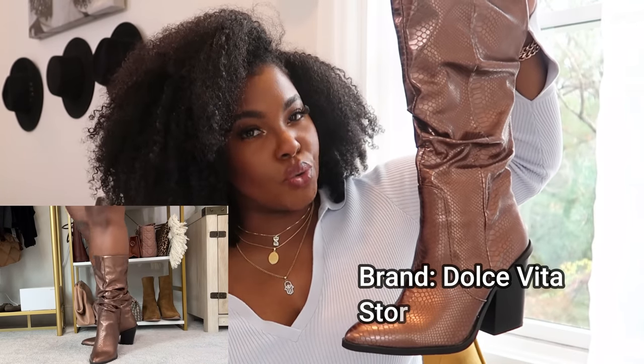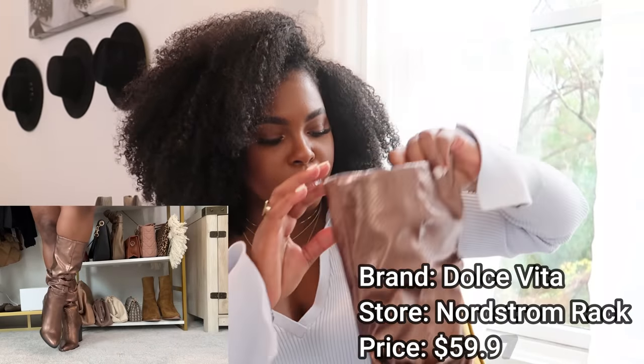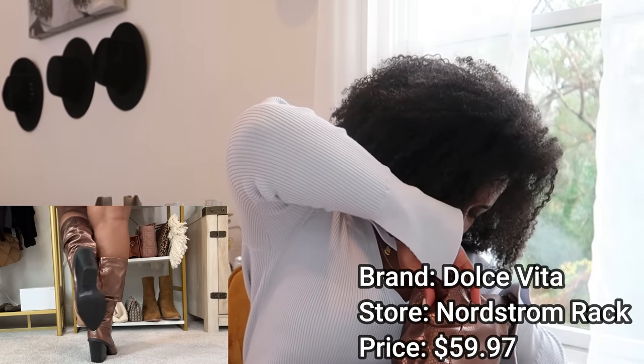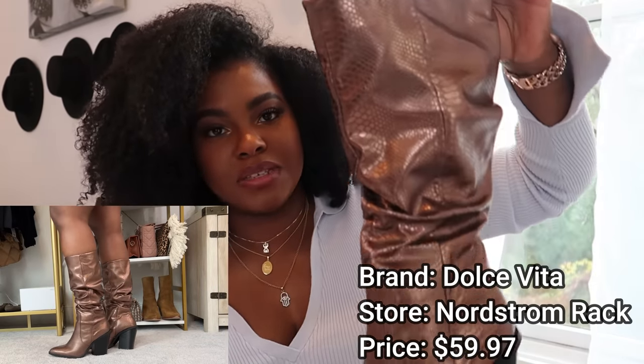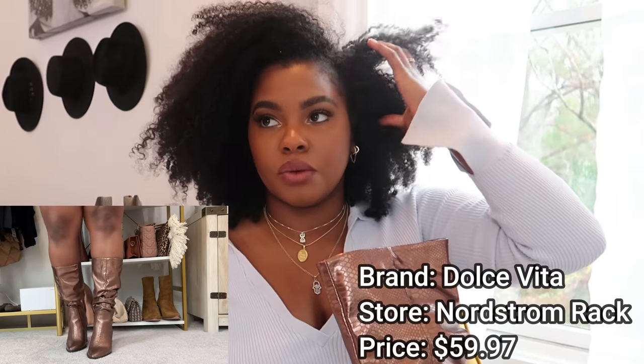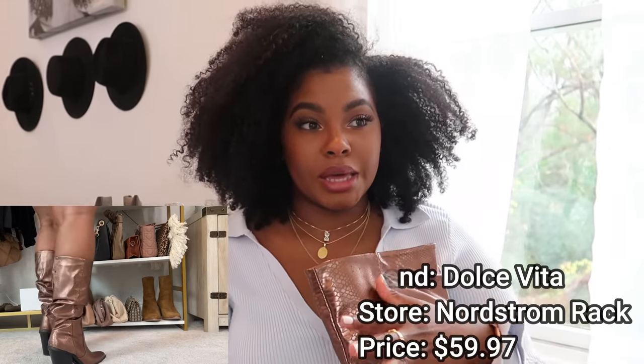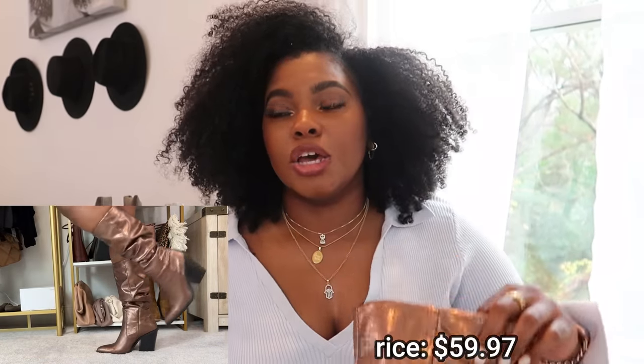Let's do Nordstrom Rack. Caveat: while I am absolutely obsessed with these boots, they are very hard to get on. I don't know why they didn't come with a zipper — every other boot I have had a zipper, these don't. But I'm obsessed with them, obsessed with the color, so I push through. They're from Nordstrom Rack, brand is Dolce Vita. I got them in a nine because the reviews said get your size, or size up if you have wide calves to get them over your foot.